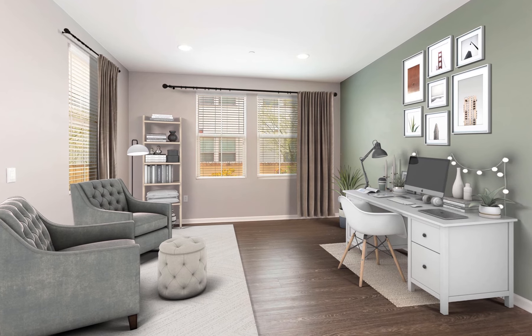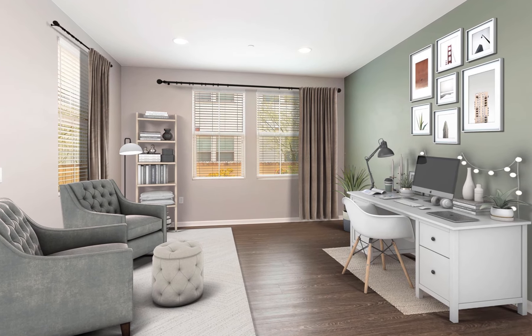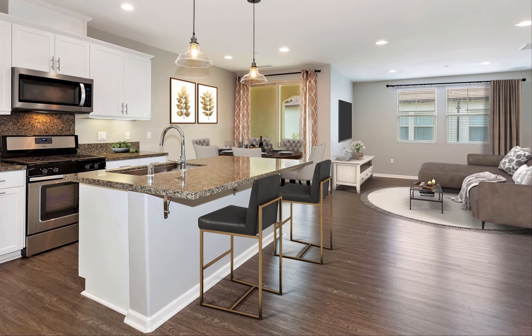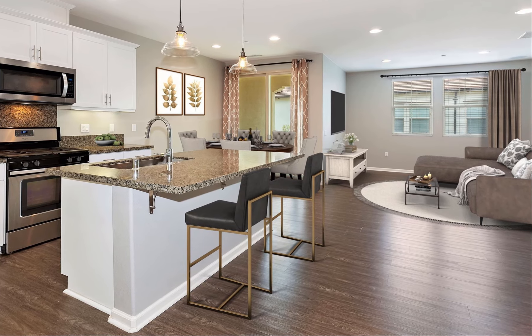The first floor includes a private room for a den or office, perfect for working from home. Upstairs, the second level provides a single living space with an open concept design, ideal for entertaining.